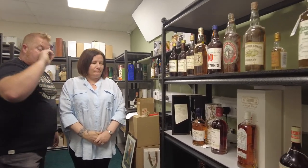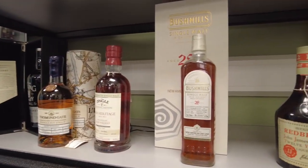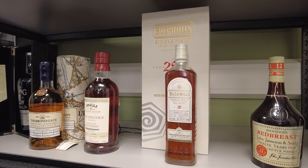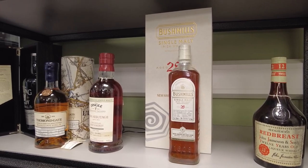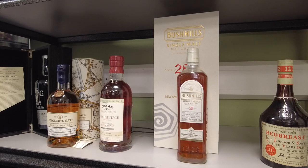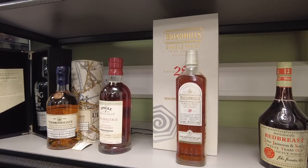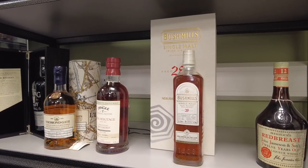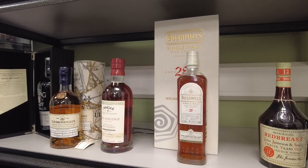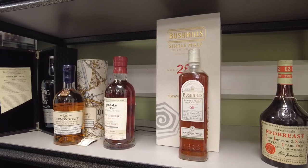Bushmills 28 — that is the new unicorn. That is the third release from the phase one of the Causeway Collection. It's so vague — I don't think Bushmills could tell the story if it was written down. According to the seller, he contacted Helen Mulholland — and this was one of the last releases, this was the first one. It hasn't been sold in Ireland, so this is the first one. That should be a biggie.